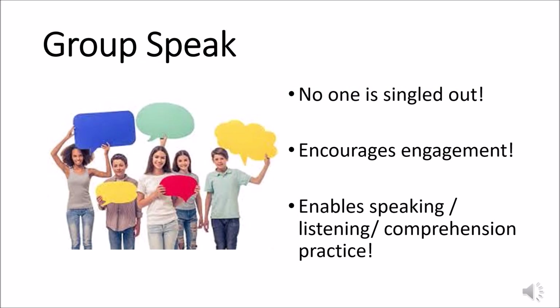Group speak is a powerful strategy — no one is singled out. This encourages engagement and enables speaking, listening, and comprehension practice. You're saying a word, hearing it in context, and connecting it with the visual of whole group and small group instruction.